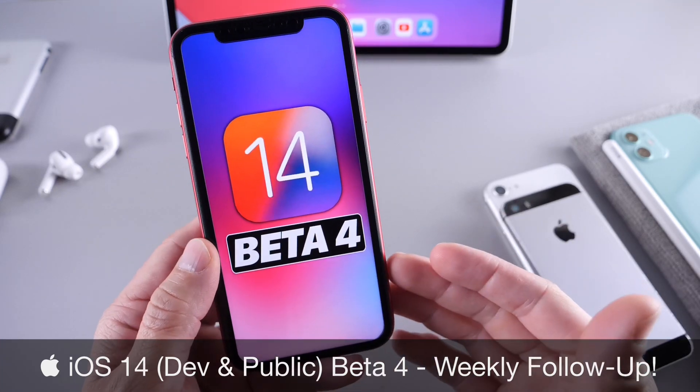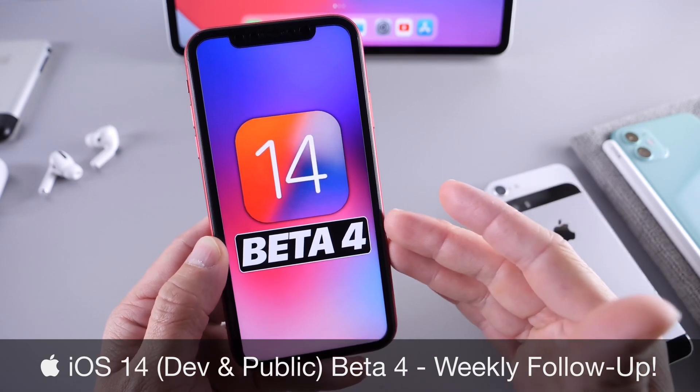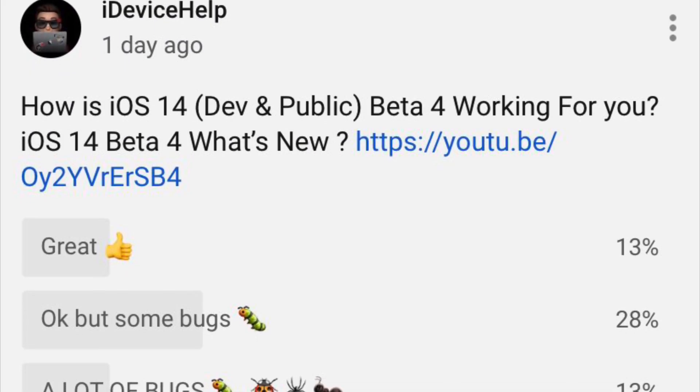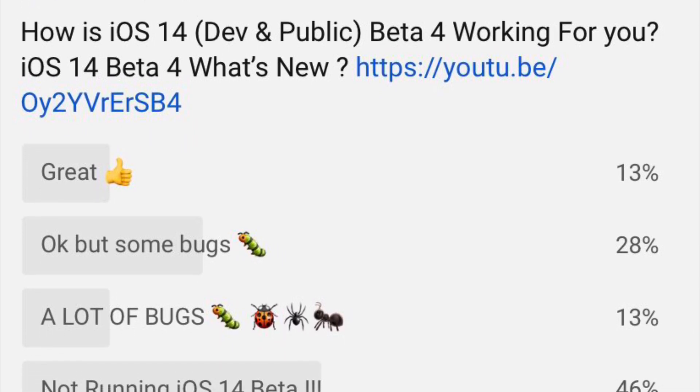In these follow-up videos, this is my longer-term follow-up. This is where I talk about the battery, the performance, any additional new features and changes that I may come across, and of course the YouTube community poll, where you guys also have an input and provide some feedback on how the software has been working for you.